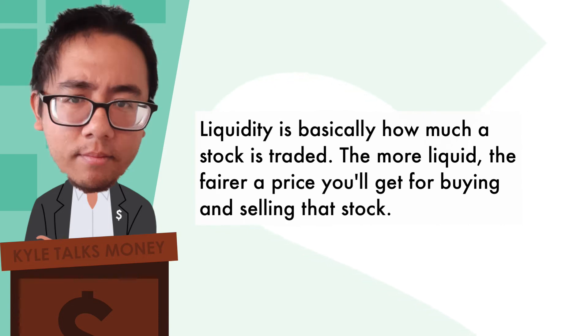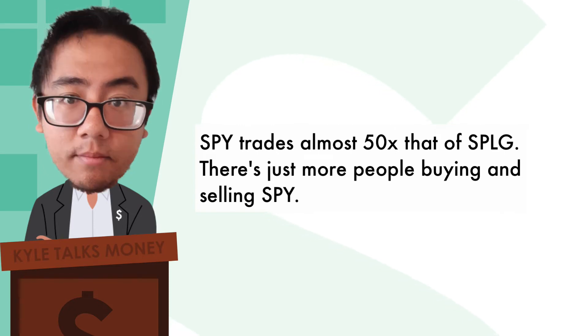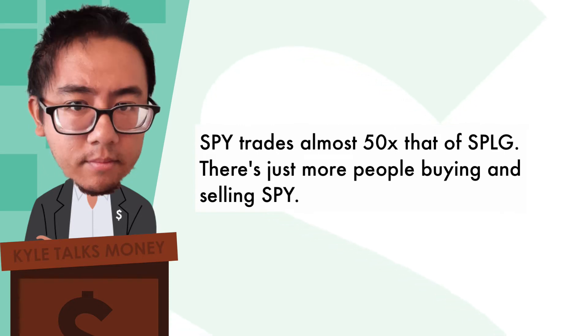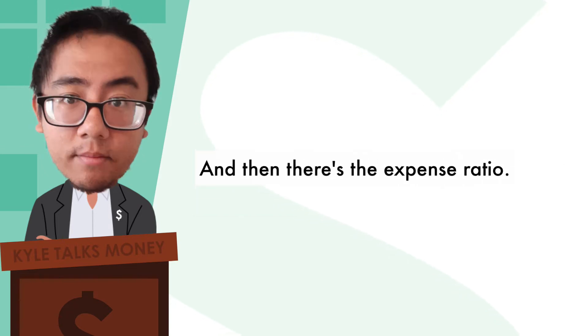The more liquid an ETF is, the fairer price you'll get for buying and selling. SPY trades almost 50 times that of SPLG — there are just more people buying and selling SPY.